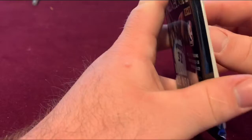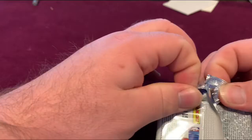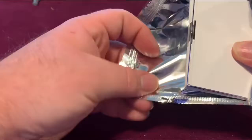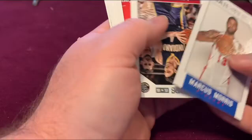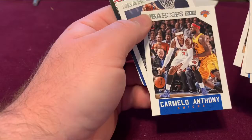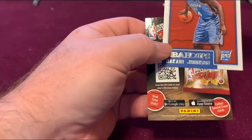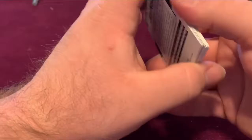NBA Hoops 2015-16. Kyle Lowry, Kyle Lawson, Carmelo Anthony, Brook Lopez, a triple-double Reggie Jackson, and Jerry Smith. Nothing too big out of there.